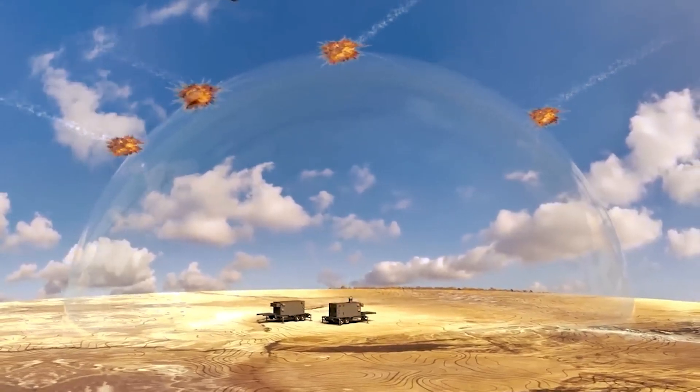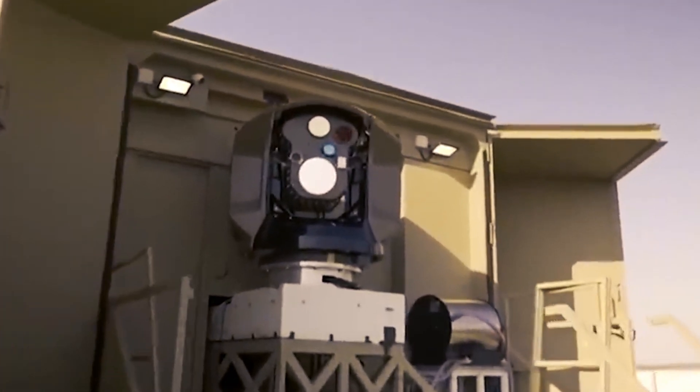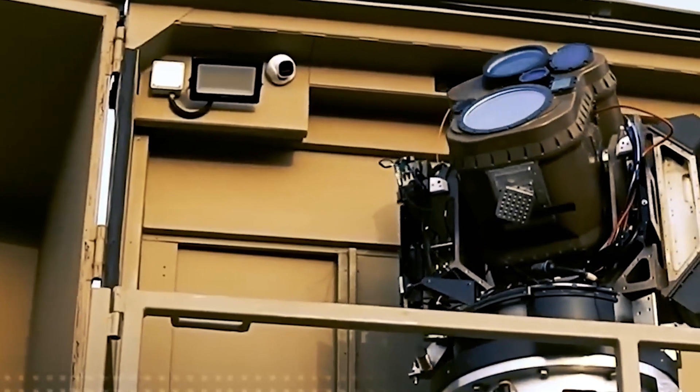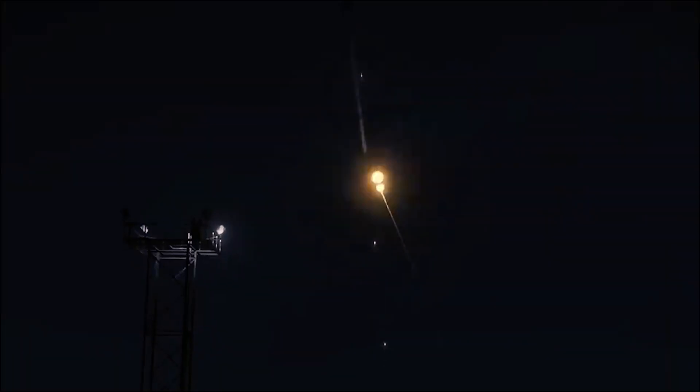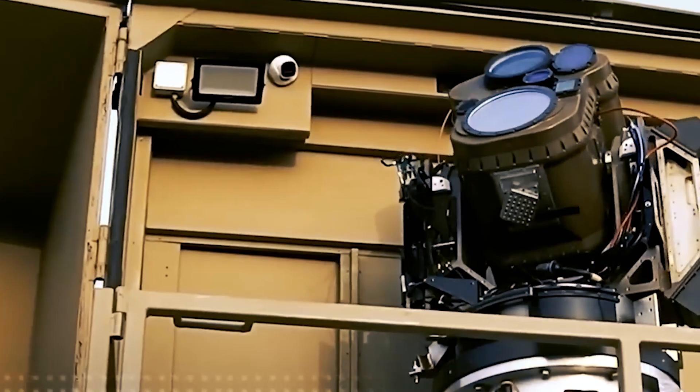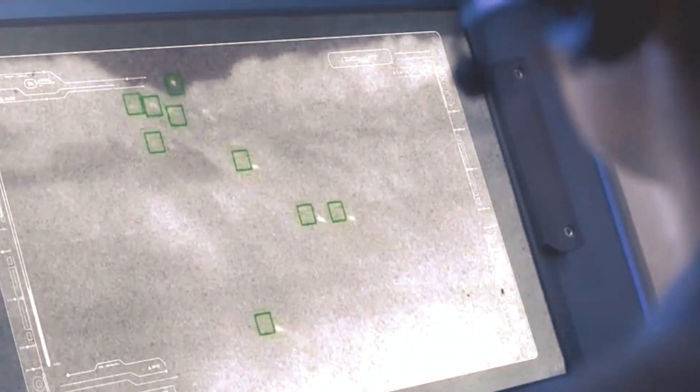When activated, the laser beam — powered to 100 kilowatts — is directed at the target. The system is supported by high-capacity battery banks and sophisticated energy converters, ensuring the laser can sustain continuous operation as needed. The beam focuses on critical points of the target, such as the rocket's engine, generating intense heat that causes the target to disintegrate or explode in mid-air. The effectiveness of the Iron Beam hinges not just on the power of its laser, but crucially on the accuracy of its targeting systems and its ability to maintain lock on a moving target.